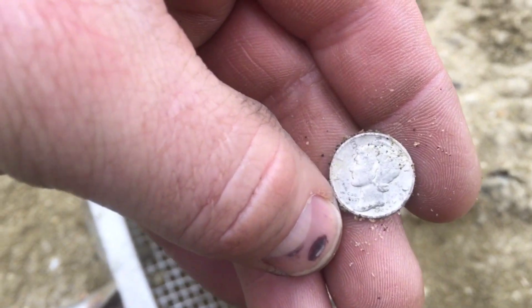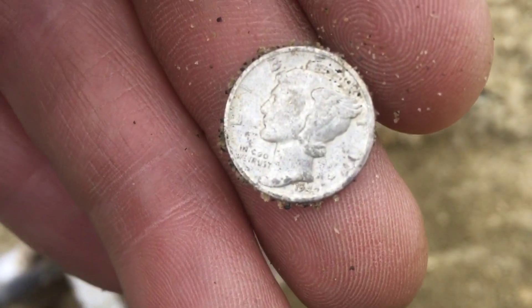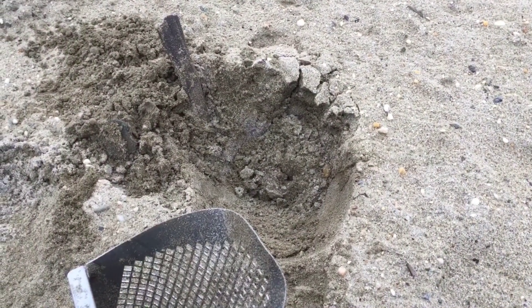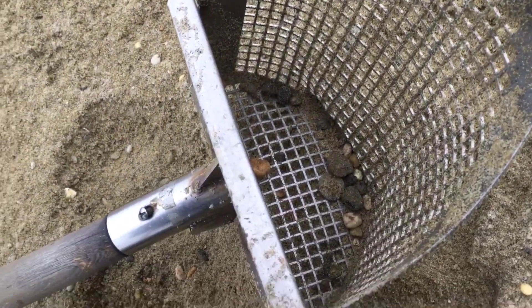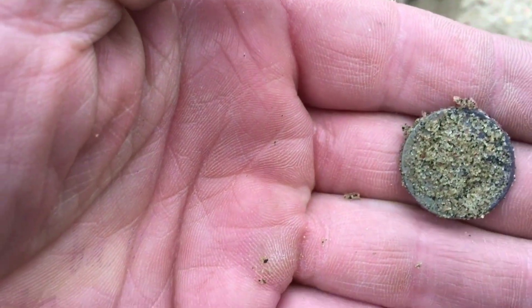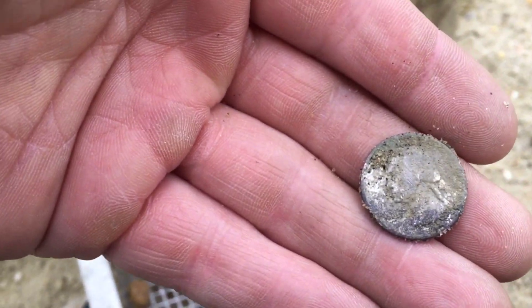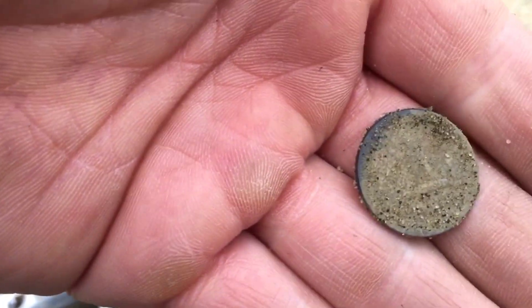Second merc in a row. 1940-something — 49 maybe. Twin marks. Four more steps and I got a higher silver signal. That hole pulled out something much bigger than a dime — I'm thinking that is a quarter. I know it's silver, but I'm not sure what kind it is. Without scratching the rest of it off, that is a silver Washington. Nice little silver area here.